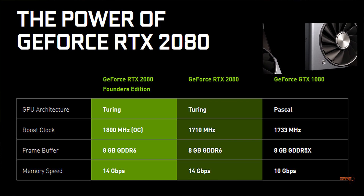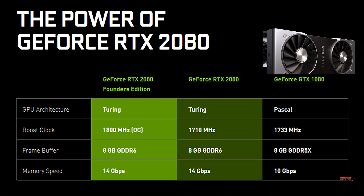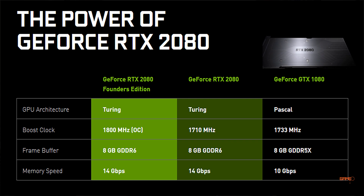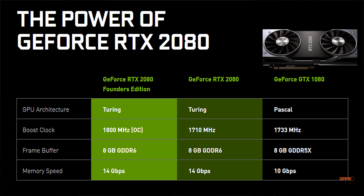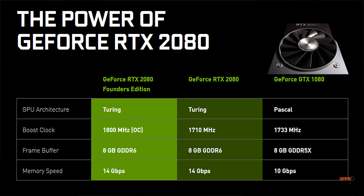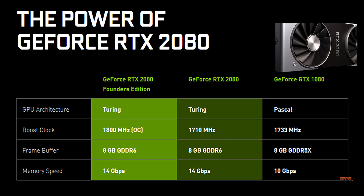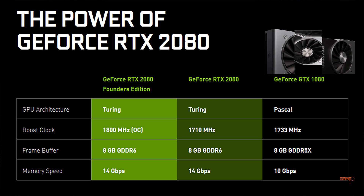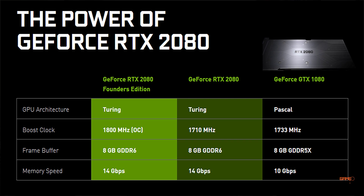Now let's talk about the power of the RTX 2080. In this chart you can see we have the RTX 2080, the RTX 2080 Founders Edition, and the previous generation GTX 1080. The GTX 1080 runs on the Pascal architecture whereas the RTX 2080 runs on the Turing architecture. The base clock of the standard RTX 2080 is 1710 MHz, the Founders Edition goes up to 1800 MHz, and the GTX 1080's boost clock was 1733 MHz.